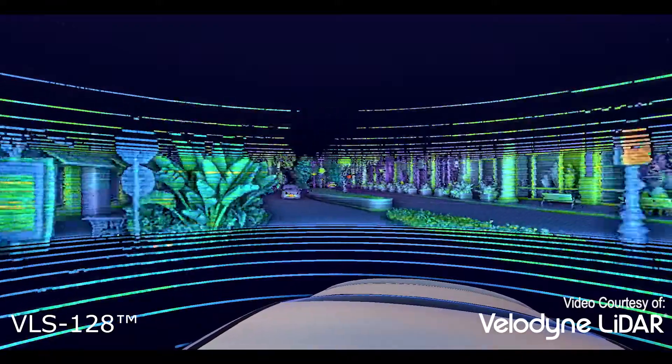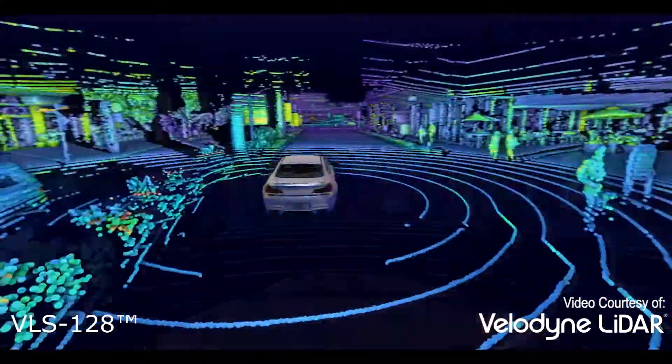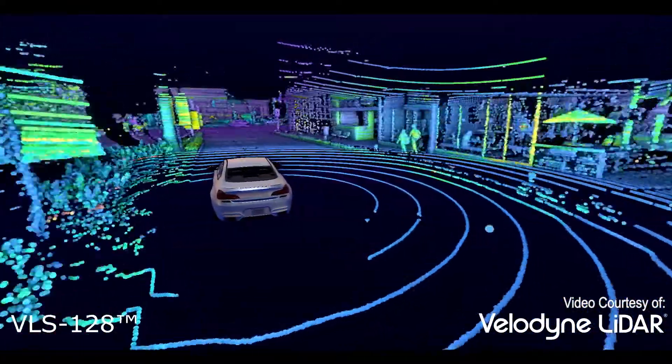Not only can it provide precise distance measurements, it can see the shape of an object and is capable of discerning between multiple objects that are close to each other.